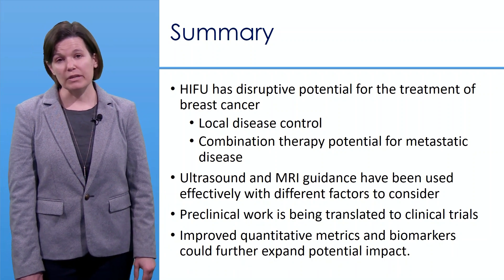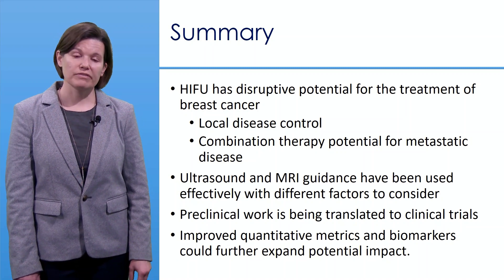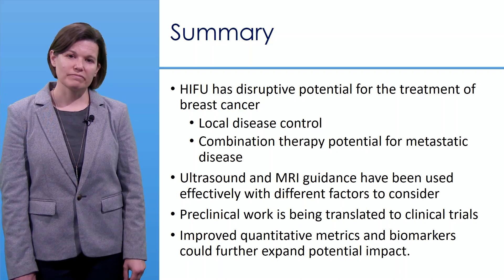Thank you for your time and interest. I appreciate the opportunity to highlight the work of different investigators, and any omissions were not intentional.